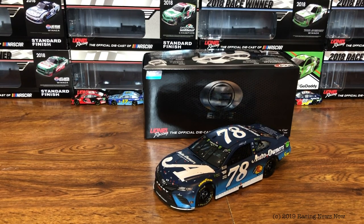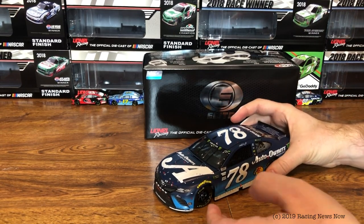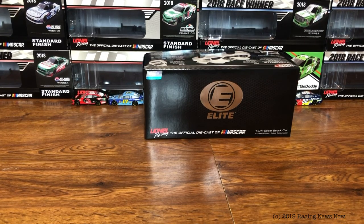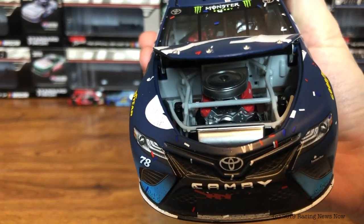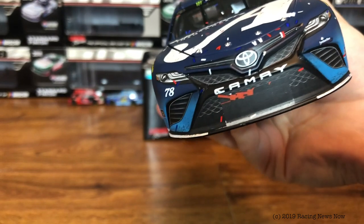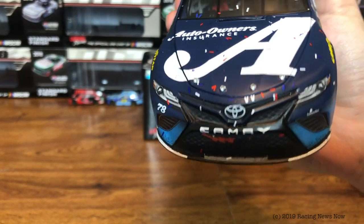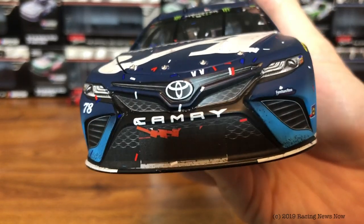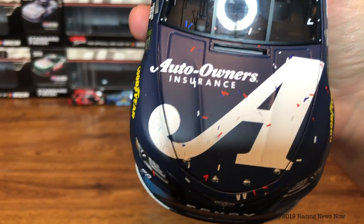I do like this Auto Owner's paint scheme, and it's my first Truex diecast. If I'm going to pick a first Truex diecast to have, this is probably a good one — his final win with Furniture Row before they ceased existence as an organization. Let's pop the hood here. Under the hood, we have a Toyota Let's Go Places and Furniture Row. Real nice flat blue paint here, and it's like a two-tone blue — you get a lighter blue at the bottom turning to a darker blue on the top of the car. Really nice with the flat finish. On the nose, Toyota Camry. A few pieces of tape, Furniture Row Racing, 78 on the hood, Auto Owner's Insurance, and the Big A.